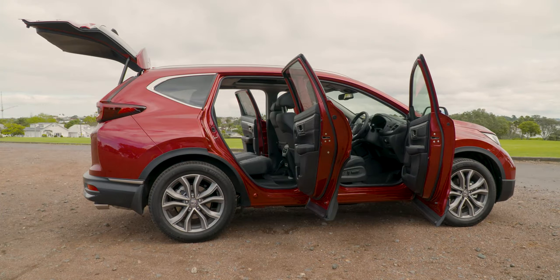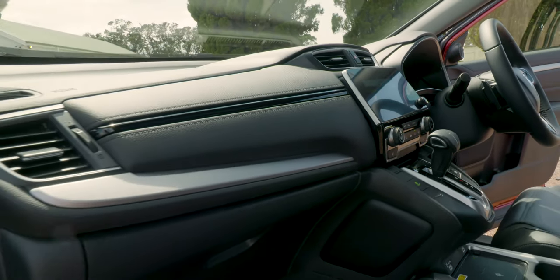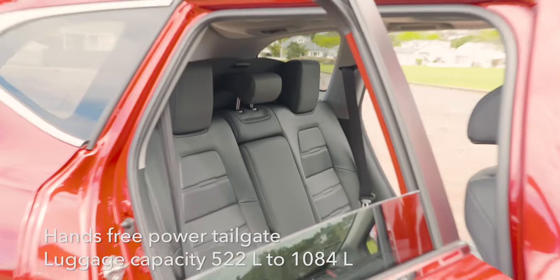Easily accessed from every angle, the new generation CR-V interior reflects style, sophistication, and refinement. You can also appreciate the space, legroom, headroom, and storage, remembering that the CR-V offers seven or five-seat variants.